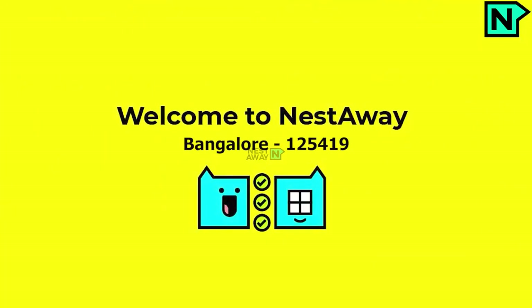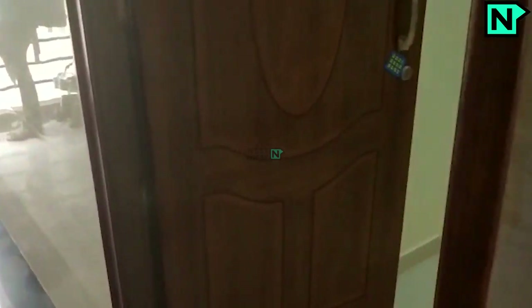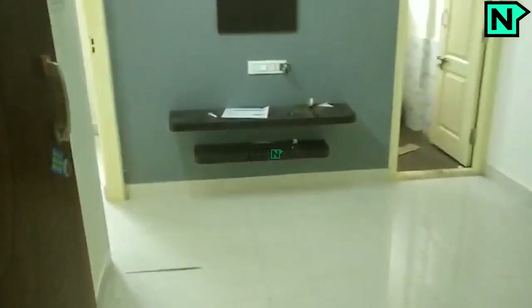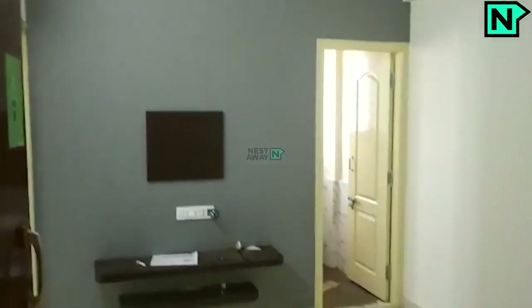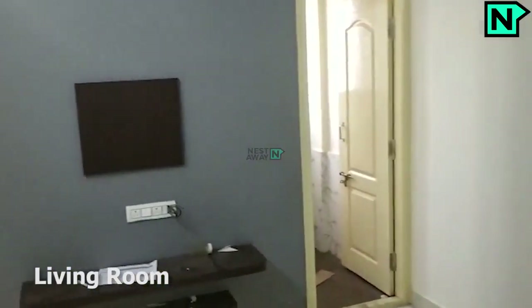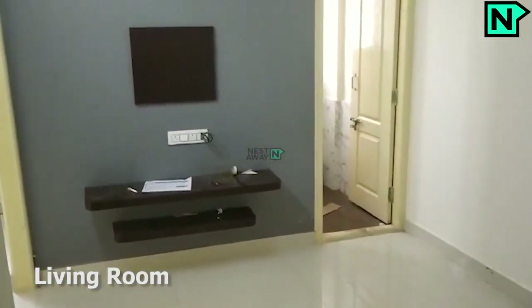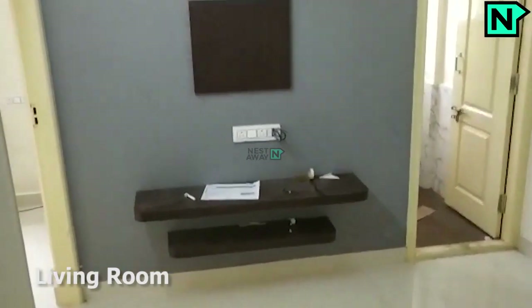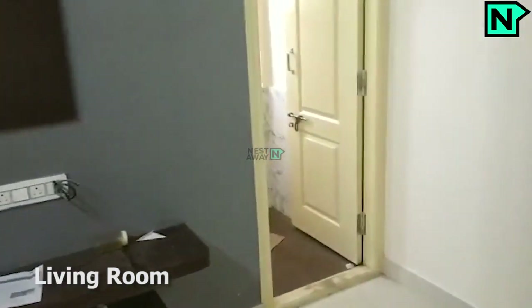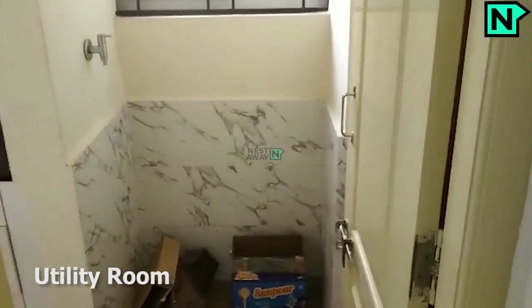Welcome to Nestaway. This is the spacious living area. This is the utility room.